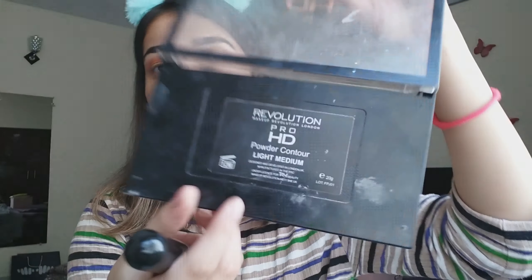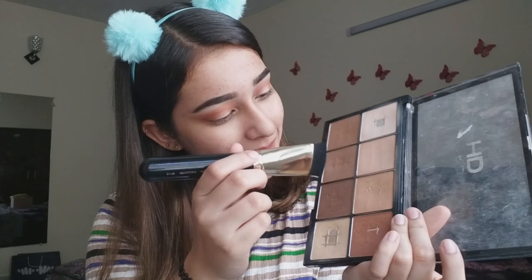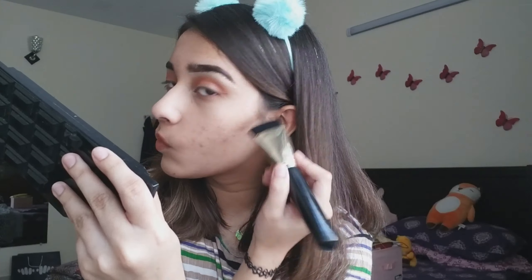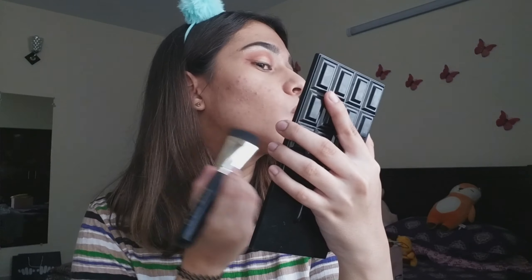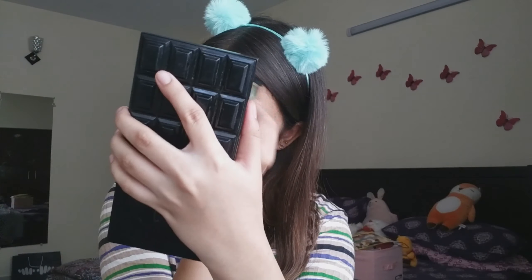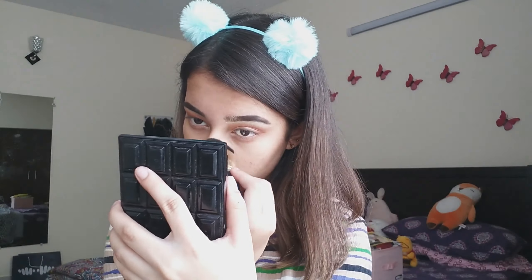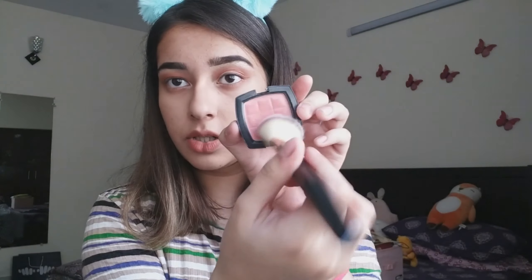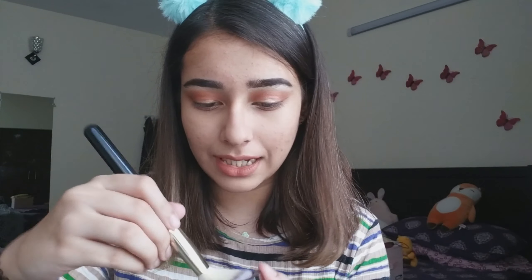I'm going to use the Makeup Revolution Pro HD Contour Kit and take the so-called highlighter brush to contour my face. For blush, I'm using my NYX Apricot blush on their blush brush and putting it on the apples of my cheeks. This brush is not really picking up the product — even with a lot of product, it's barely picking up anything.